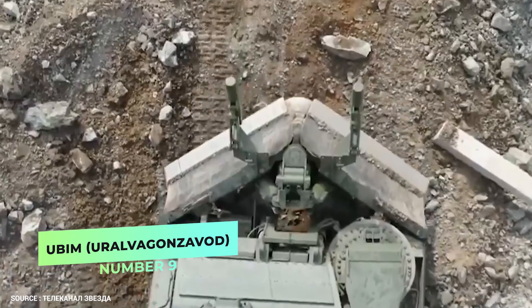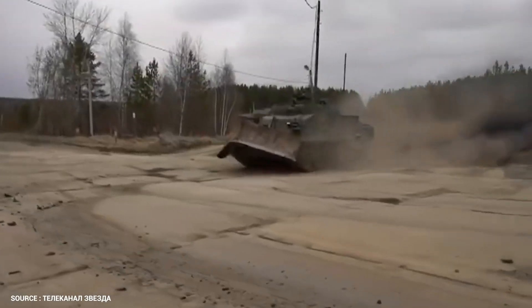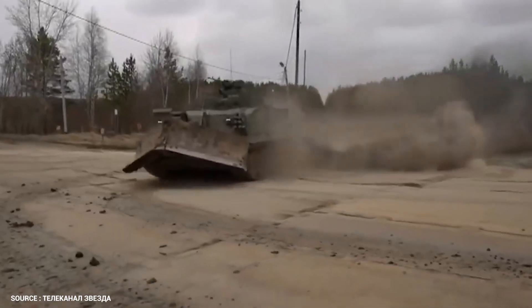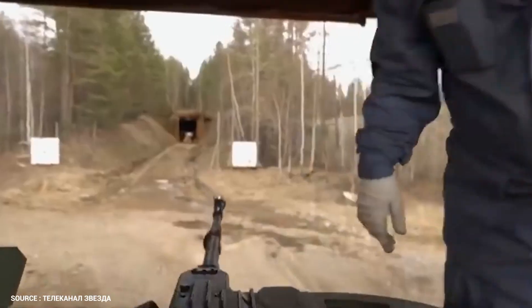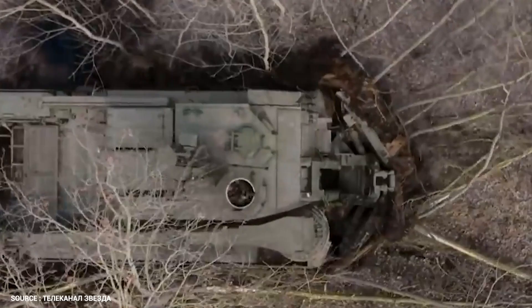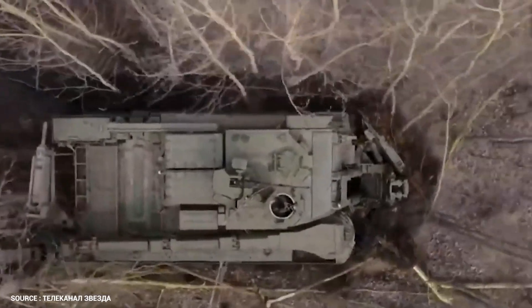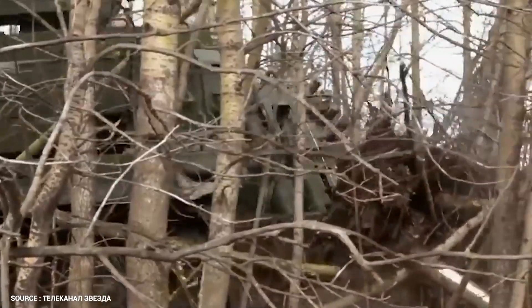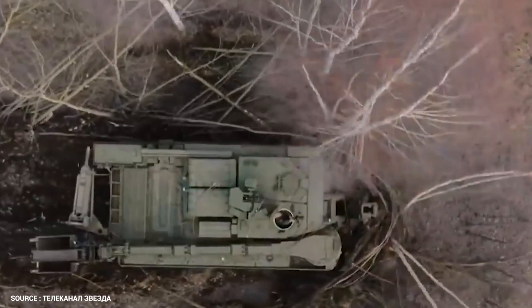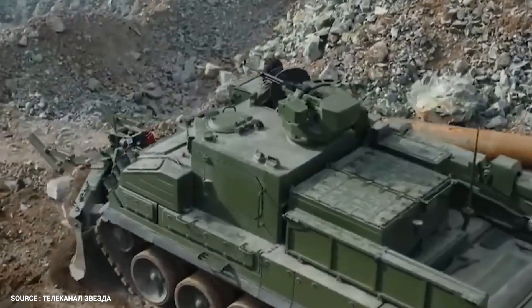Number 9. UBIM – Ural Vagonzavod. The UBIM is a modern Russian-designed Multi-Purpose Armored Engineer Vehicle planned to meet Russian Army requirements. A T-90A main battle tank chassis is the basis for the UBIM, which features an armored superstructure instead of a turret. Various path-opening and route-clearing operations are its primary role, and it can also support other tanks. The UBIM is able to dig and fill ditches, clear obstacles, create secure passages through minefields, and retrieve stuck tanks.